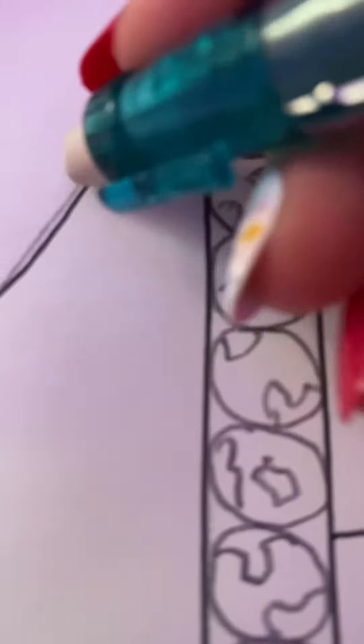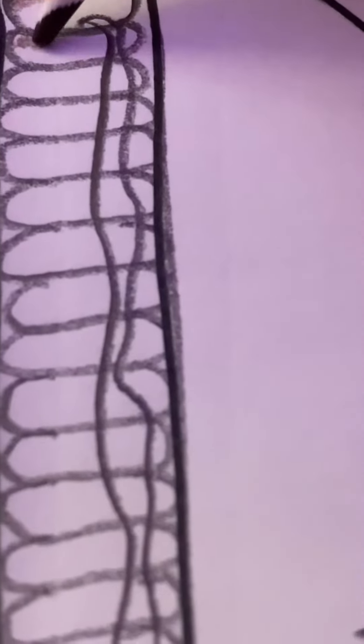Hey everyone! So in art this week I had this thing called the name project where I had to draw my name and then put in things that represented me that started with those letters. So here's how it turned out. I hope you guys enjoy.